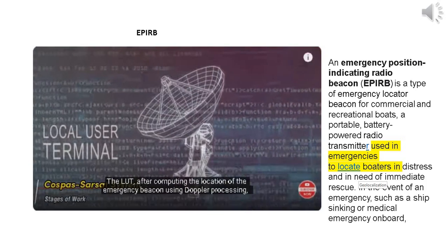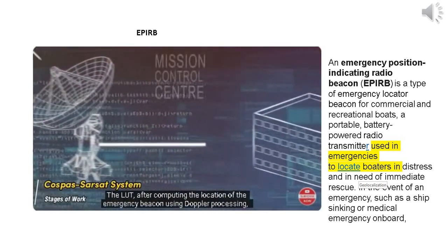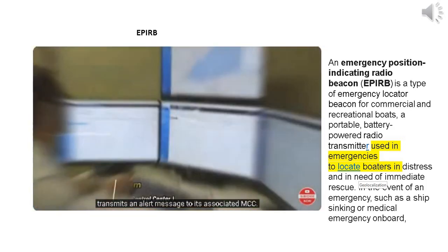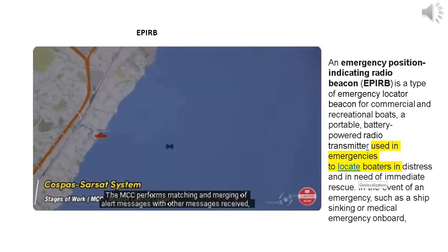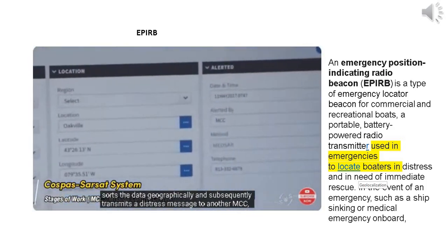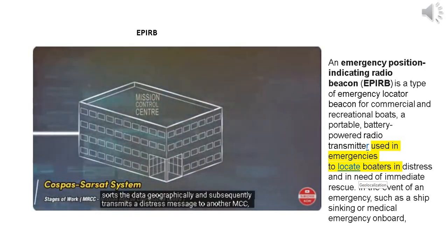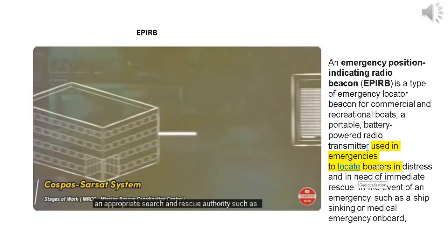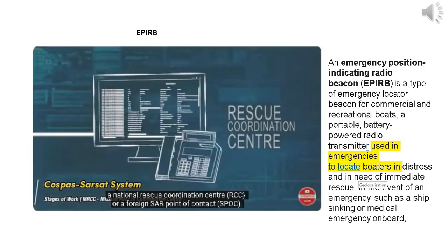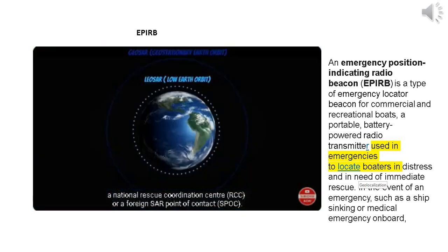The LUT, after computing the location of the emergency beacon using Doppler processing, transmits an alert message to its associated MCC. The MCC performs matching and merging of alert messages with other received messages, sorts the data geographically, and subsequently transmits a distress message to another MCC, an appropriate search and rescue authority such as a National Rescue Coordination Center, or a foreign SAR point of contact.